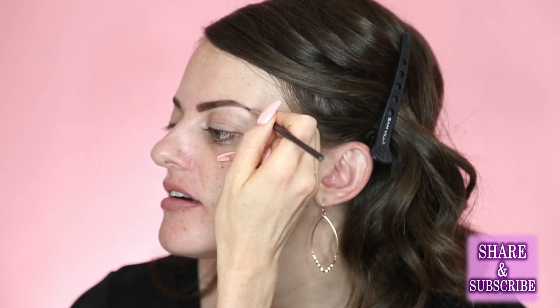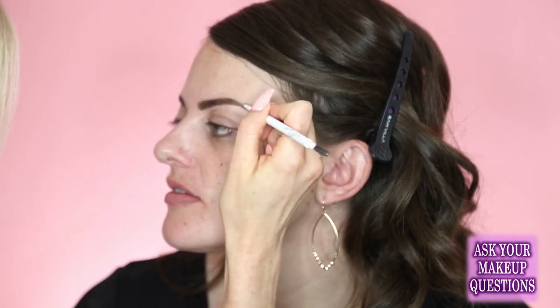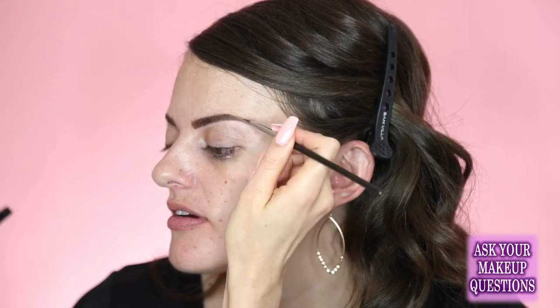What's your approach to brows — do you fill in first or outline first? If I want a bold look, I outline first and then draw little hairs on the inside. When you're starting off with the pomade, I would start by drawing the little hairs and then outline. I definitely like a good sharp line underneath the brow, and then the top to look a little softer — that way it looks more natural. A really harsh line up top looks a little off.